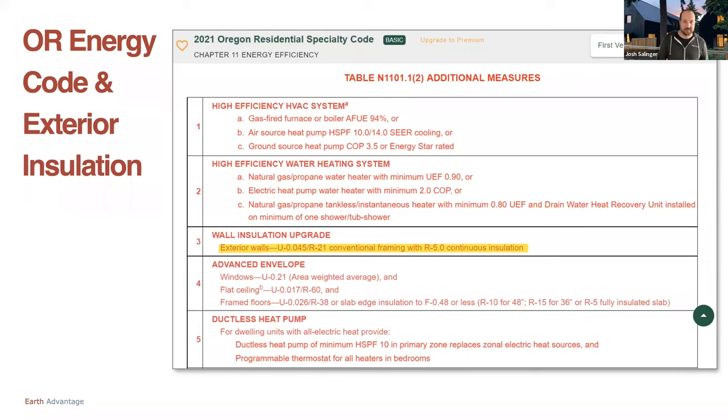Specifically for 2021, the Oregon adopted residential specialty code — exterior insulation does come up in the code in the additional measures. In this table, as you're clicking off all your energy efficiency measures needed to get your permit, you have to choose additional measures. Number three, exterior walls with conventional framing with R5 continuous insulation — this is starting to get into our codes. I imagine in the next code cycle adoption we're going to see more and more of this, and in two code cycles, this is going to become a very common practice.